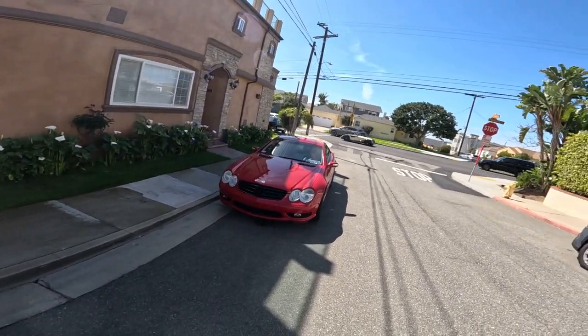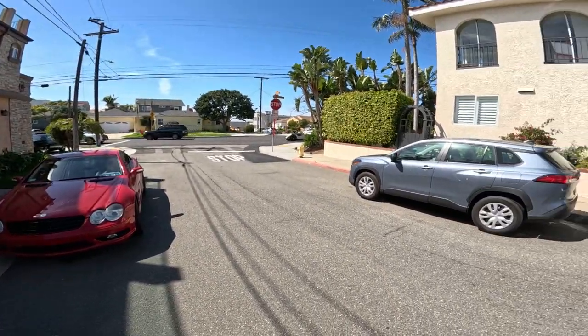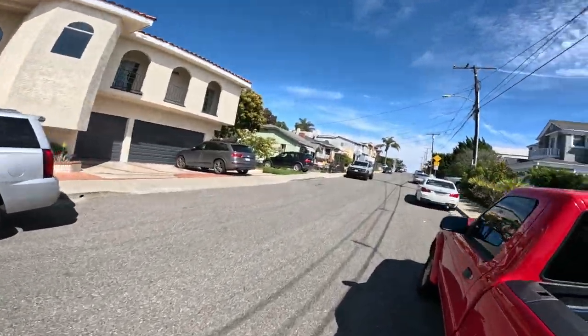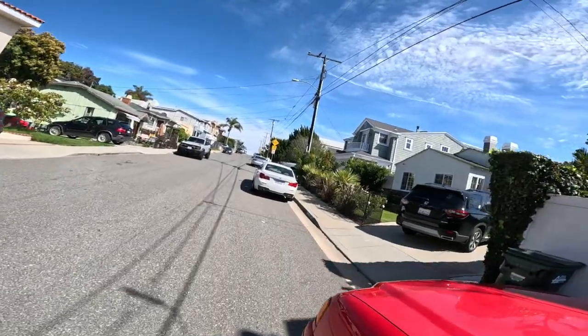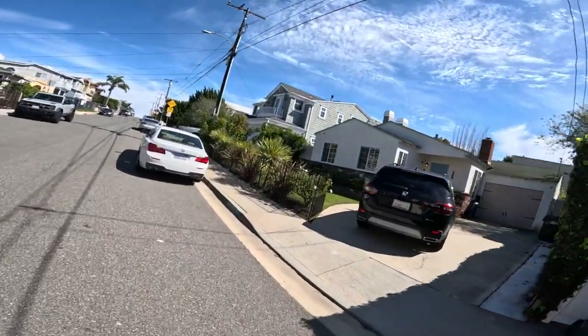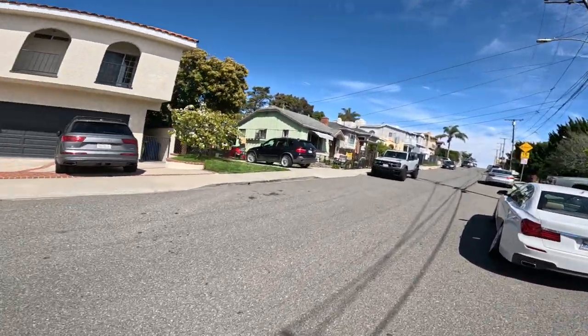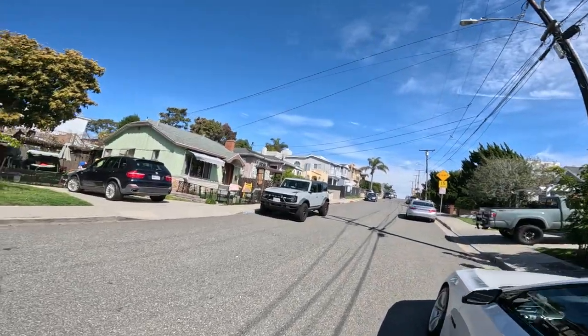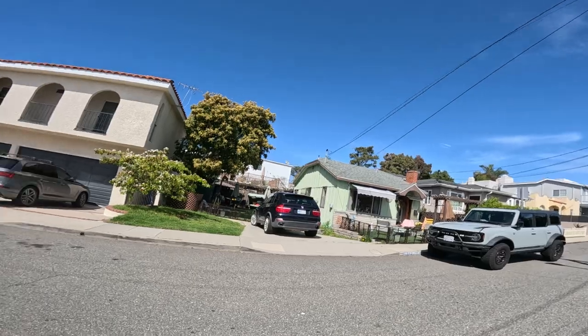There goes a cool car. I don't know what that was, I don't know how much you could see it on the camera. Something from the 30s. But unfortunately I just missed it. Might be able to see it a little bit on the camera. I'm not sure what it was, some kind of... I don't even know what style it is.